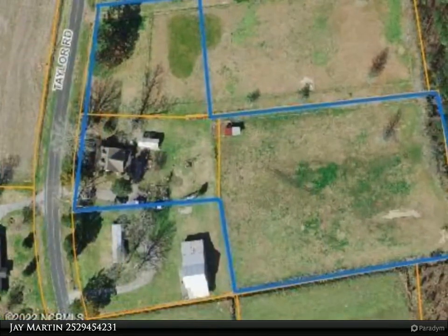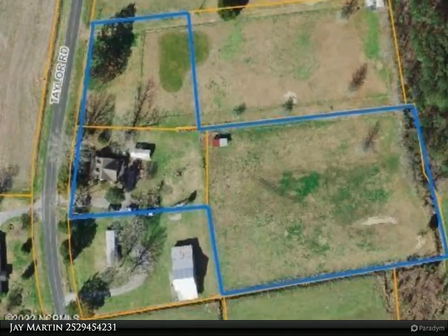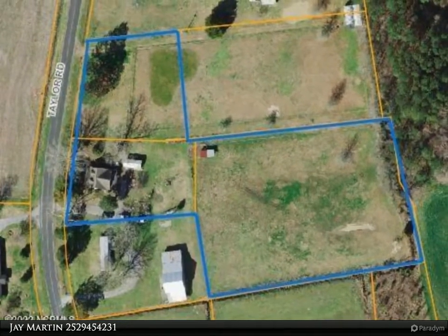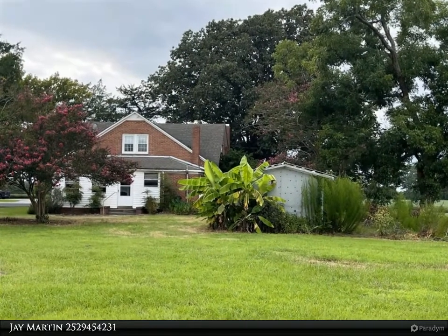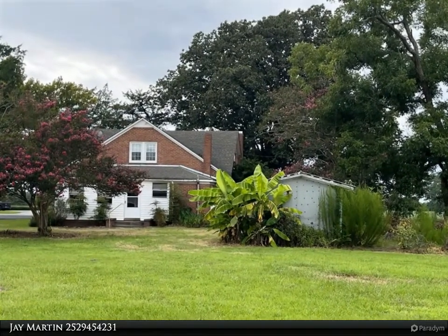Four bedrooms and one and a half baths with original wood floors and beadboard paneling on walls, and spacious closets throughout. Also on the property is a new 24 by 36 metal outbuilding with garage door and concrete floor.